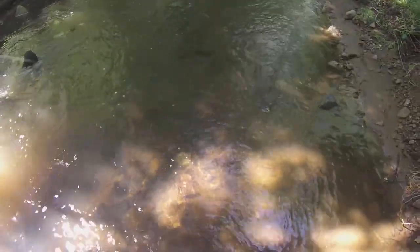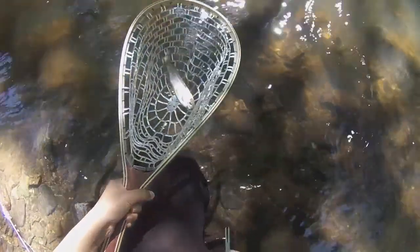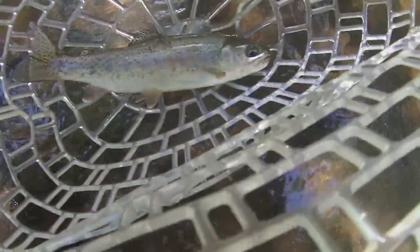And there's the release. Hey guys, I just hooked up to this rainbow trout — hope for a good fight, come on. Beautiful trout, get the hook out — hook's out. Get a quick snap of the fish, and there it is. See you later.